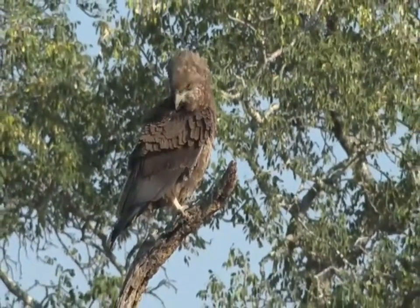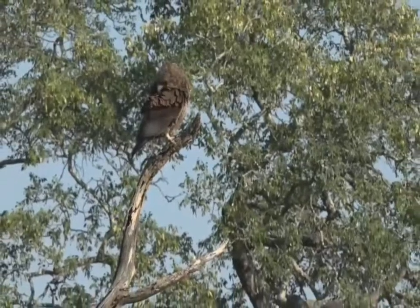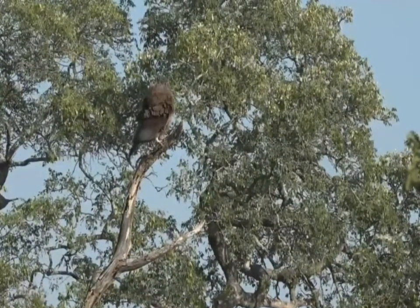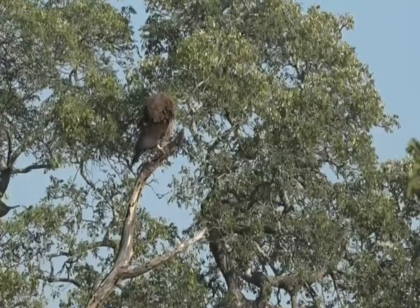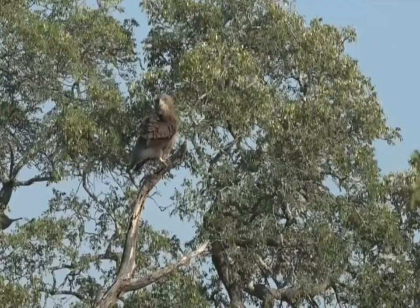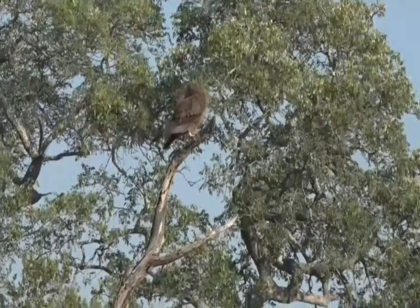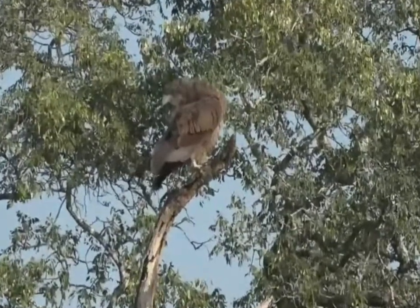Isn't it incredible that that bird is going to change color to that spectacular black and white with those red feet and red face? It really is quite amazing, the change that they undergo in their lifespan. It's pretty interesting to see how they change, and the fact that it takes seven years to get there is pretty cool as well. I really do like Bateleur eagles — they seem to have a little bit of character to them, and to be able to see one this close, sitting nice and relaxed, is very special.